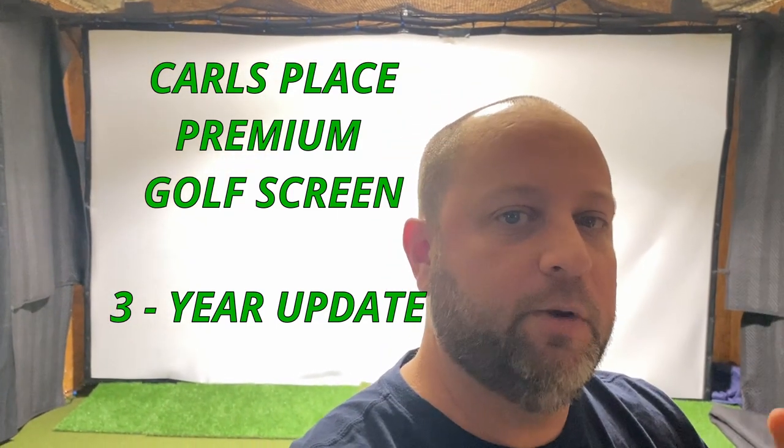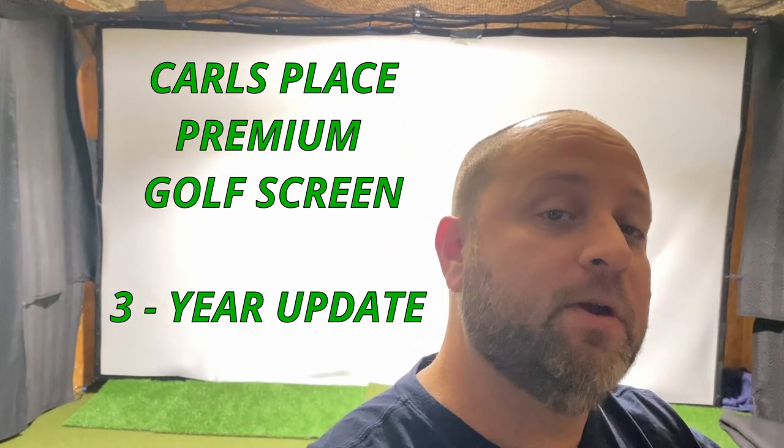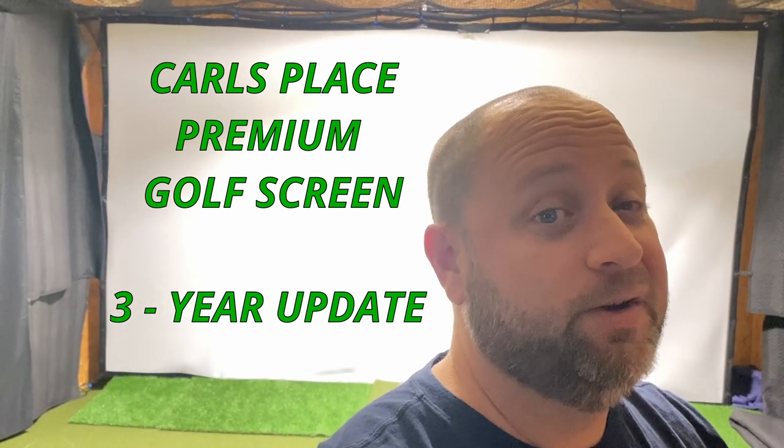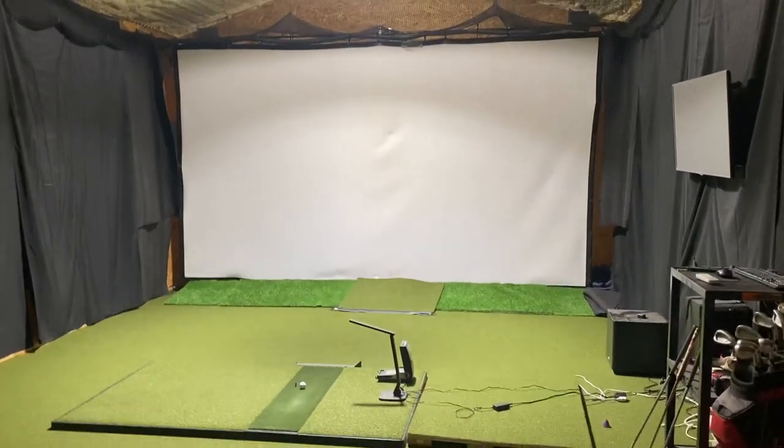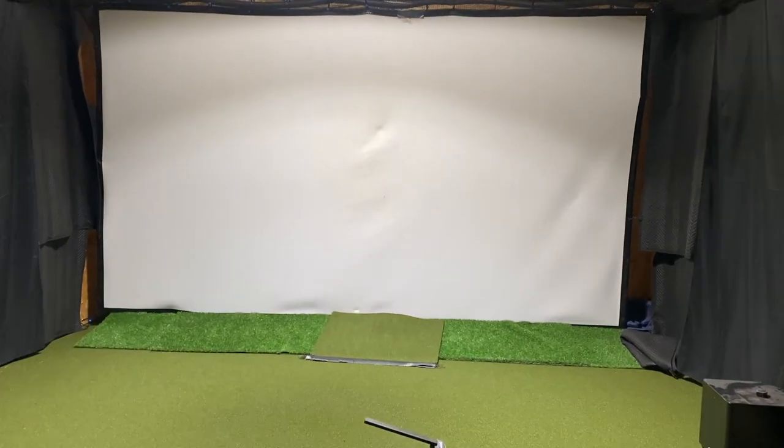What's up guys, I want to do a three-year review of the Carl's Place premium golf impact screen. Three years in, it's starting to show its first signs of wear. I'll show you guys what I'm talking about — let's take a look. This is my simulator and today we're going to focus on the Carl's Place screen.